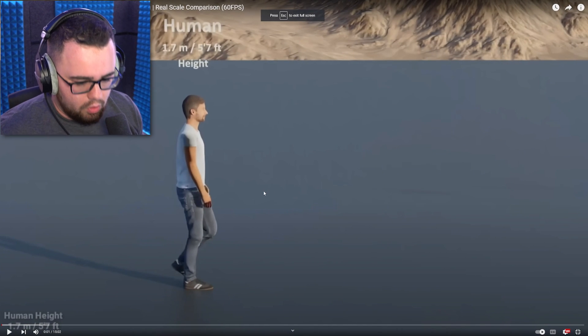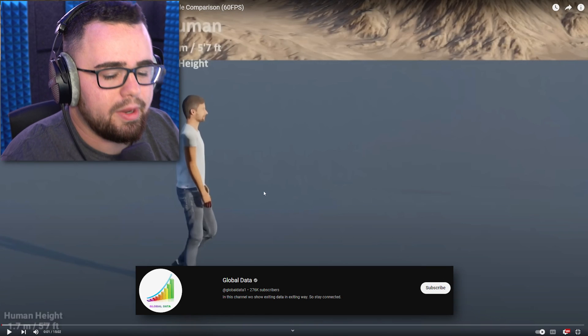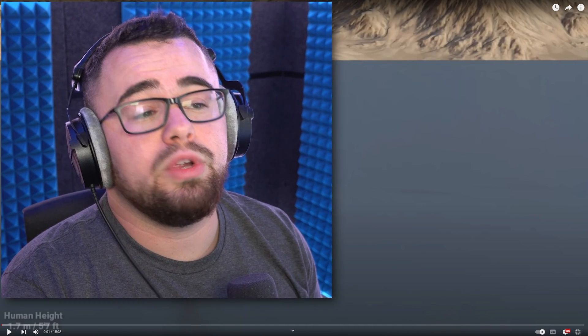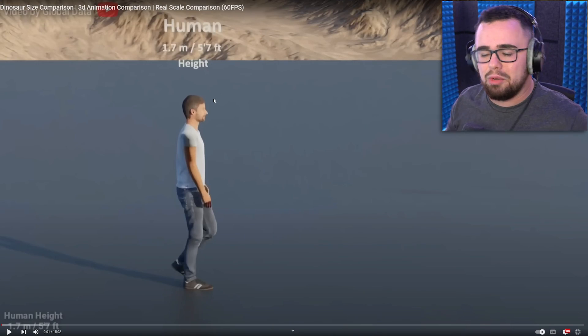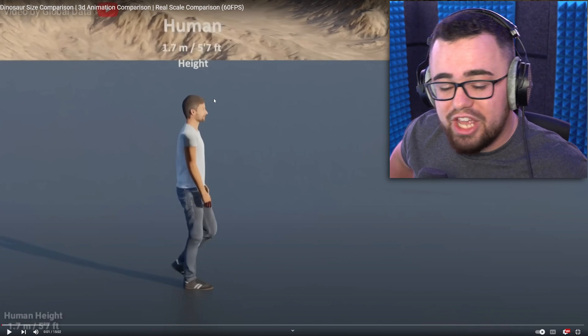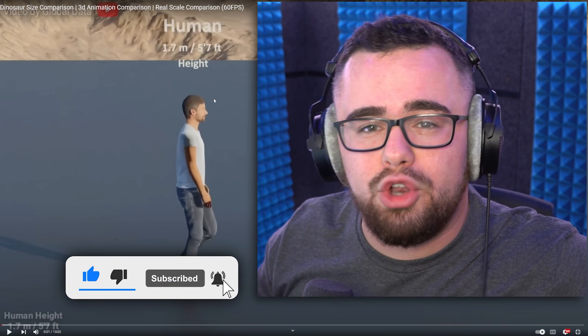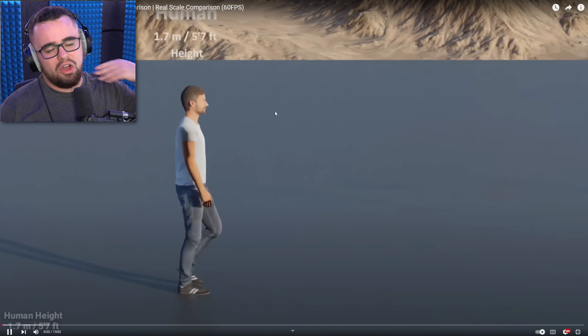Alright, here we go. This is made by Global Data — they always do the size comparison things. Today we have dinosaur size comparison 3D animation, real scale. We got a human at the height of 5'7, almost my height, but I'm a little bit taller. Check out Global Data, they got all kinds of comparisons. Drop a like and subscribe.